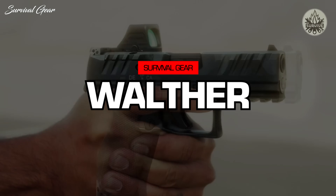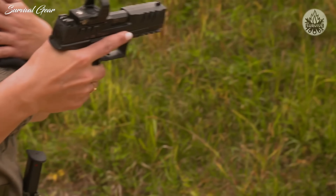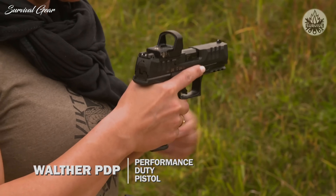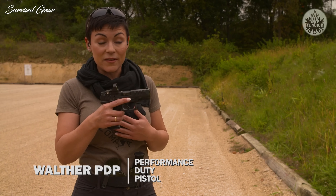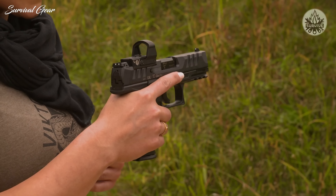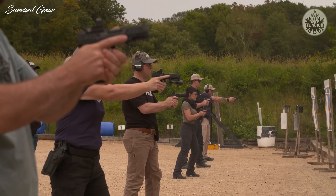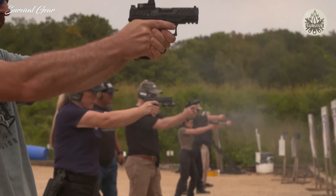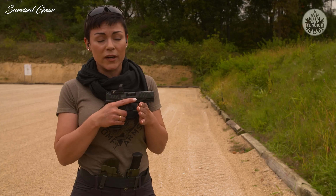Introducing the new Walther pistol. One key feature is that it's optics ready — for anyone who loves a red dot, you'll be thrilled. On this particular model we have one of the Leupold red dots. In addition to that, the Walther trigger we know and love is uncompromised — it is an out-of-the-box, very comfortable, highly shootable, and smooth trigger. You really don't need any modifications. It's ready to go.